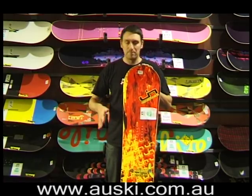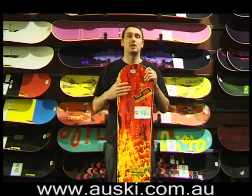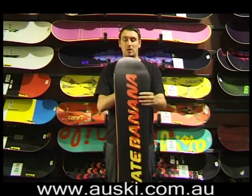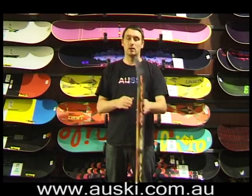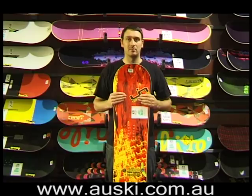When I rode this, it gave me quite good free ride abilities, but was very very forgiving when you're trying to land a trick or something. The price has come down to $879.95 and it comes in lots of different colours, so you don't have to look like everyone else up there.